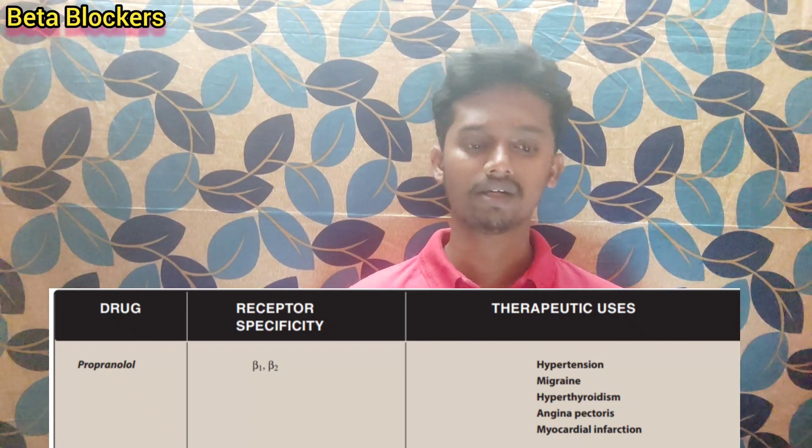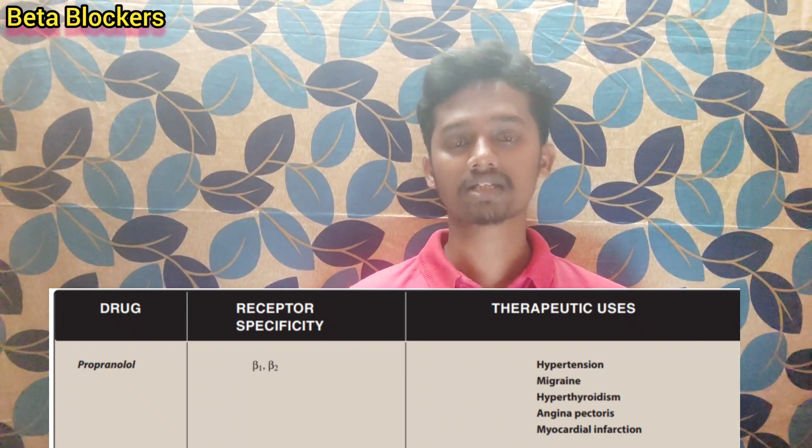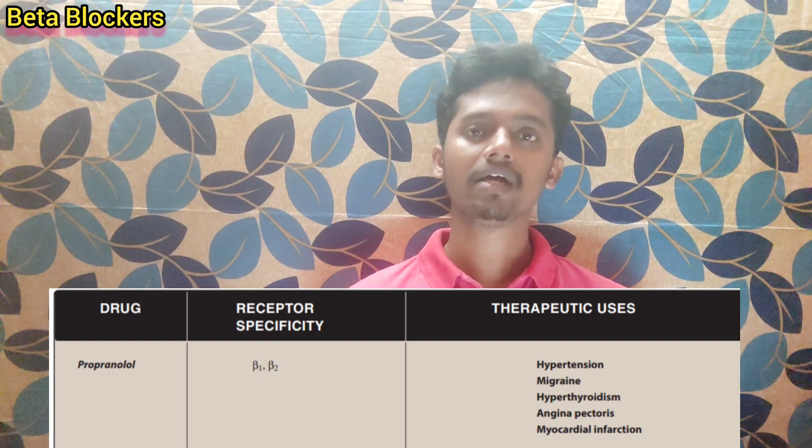Beta-3 is a different type. The main ones to remember are beta-1 and beta-2 receptors, which are the primary targets of beta-adrenergic blockers.